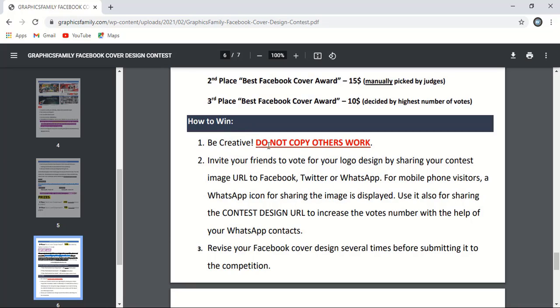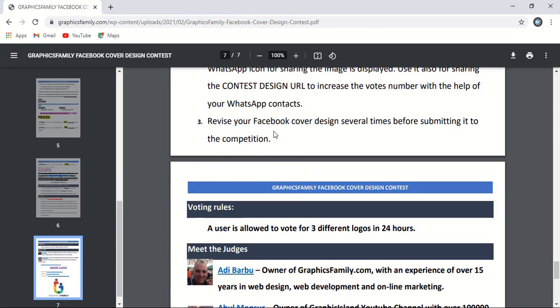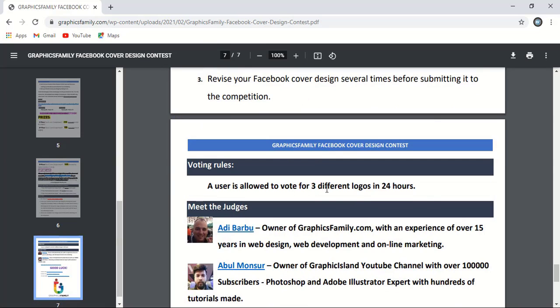To win: be creative and do not copy other works. Invite your friends to vote for your design by sharing your contest image URL to Facebook, Twitter, WhatsApp, or any platform. If you want to increase your votes, ask your friends to vote for you — this voting applies only for third place. Revise your Facebook cover design several times before submitting it. Note that one user is allowed to vote for three different designs within 24 hours.